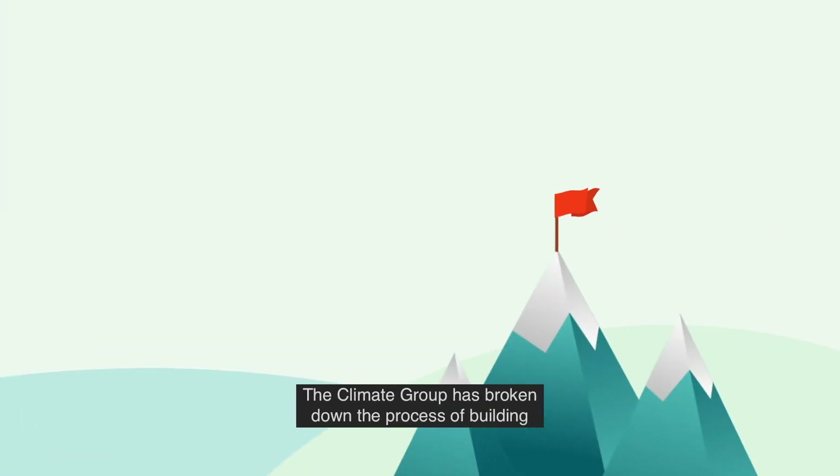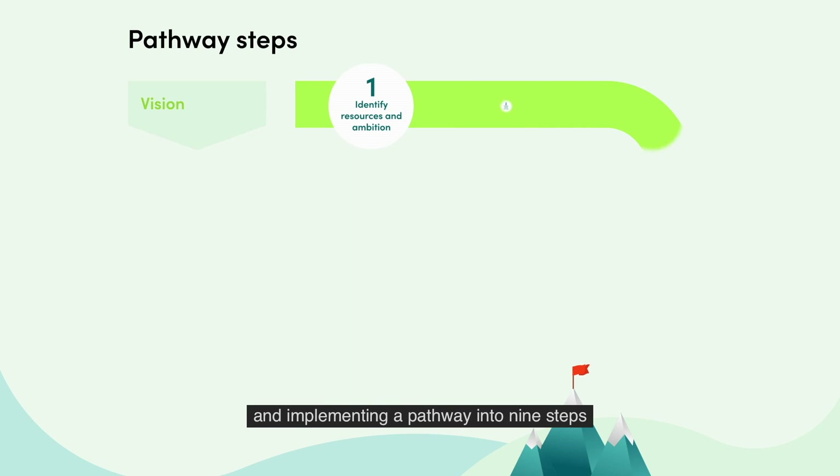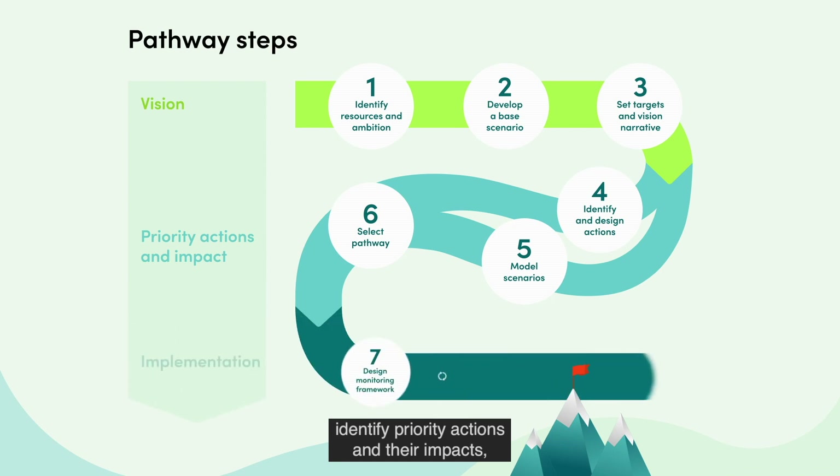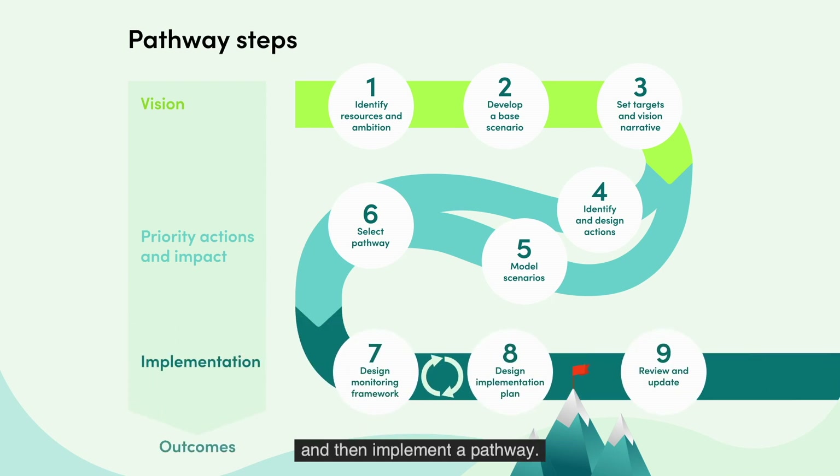The Climate Group has broken down the process of building and implementing a pathway into nine steps to help governments develop a vision, identify priority actions and their impacts, and then implement a pathway.